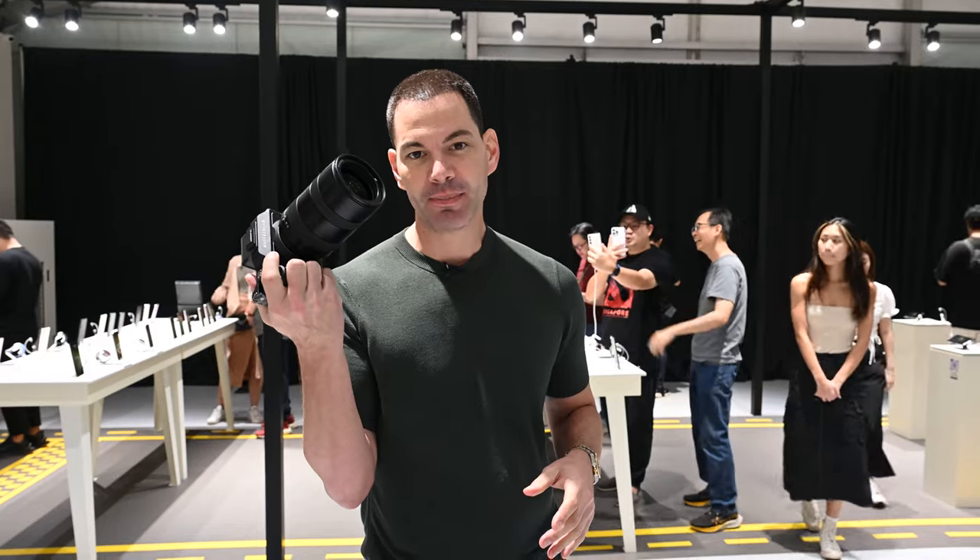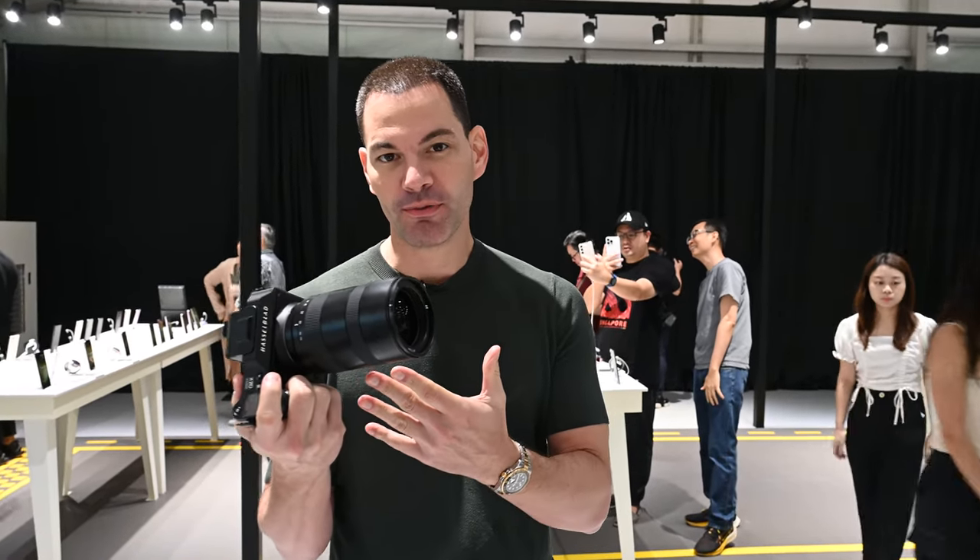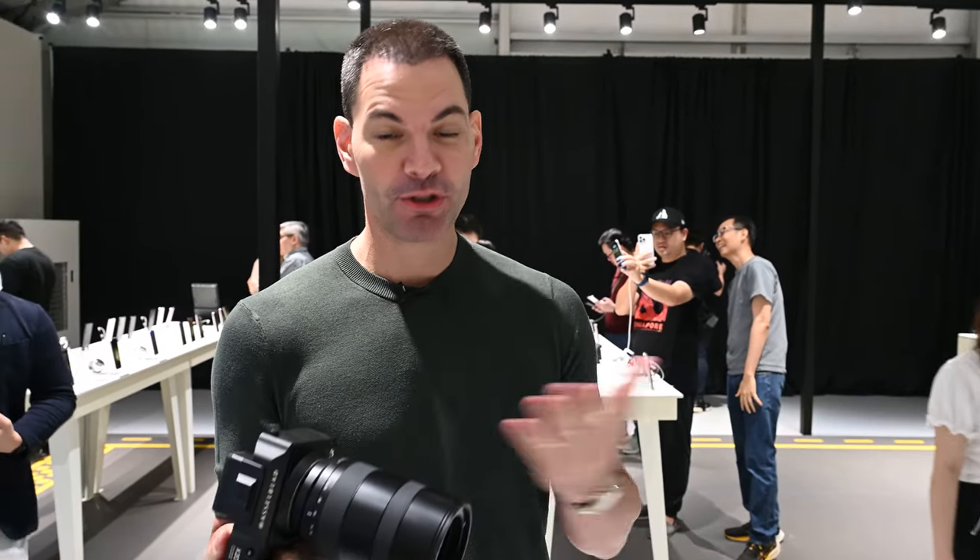With the new 200-megapixel sensor in the S23 Ultra, we decided to bring out the Hasselblad X2D, a 100-megapixel medium format camera — 100 megapixels versus 200 megapixels. How good is the S23 Ultra? Of course the sensor size is different, but just for a fun comparison, how does it compare to 100 megapixels of medium format power? Let's find out.